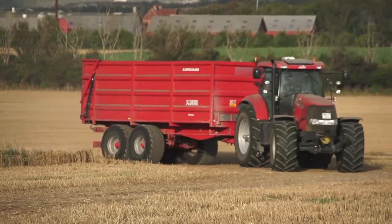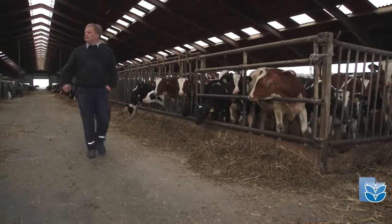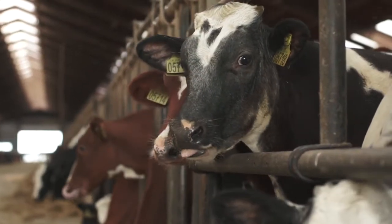We have a plant with approximately 700 hectares — 425 with wheat, canola and barley, and 300 with coarse fodder, corn and grass. Furthermore, we have 420 cows, but my greatest priority is the plant production.